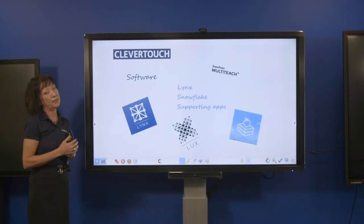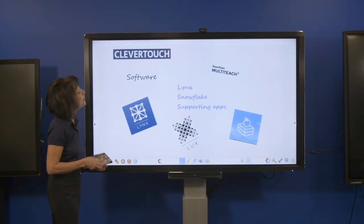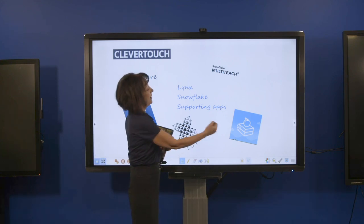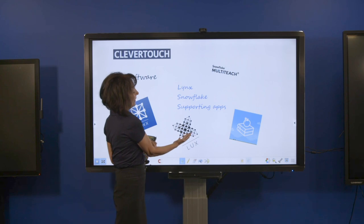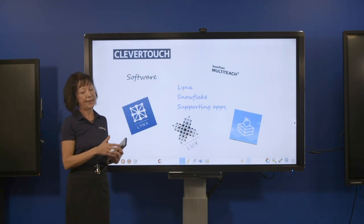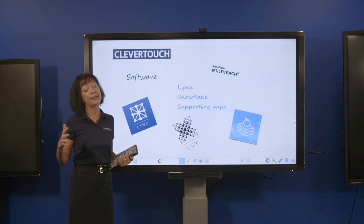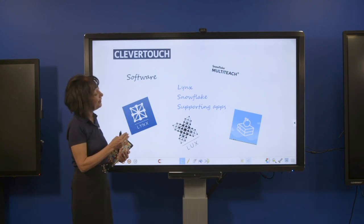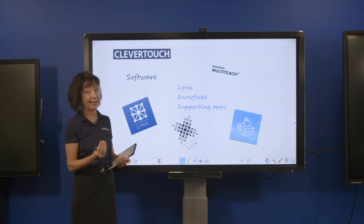The software that comes with Clevertouch and enables all of this includes Links, Snowflake, Lessons Online, the Android Lux, supporting apps, and the Clever Store. All of these form the teacher's toolkit and help put together a critically engaging lesson.